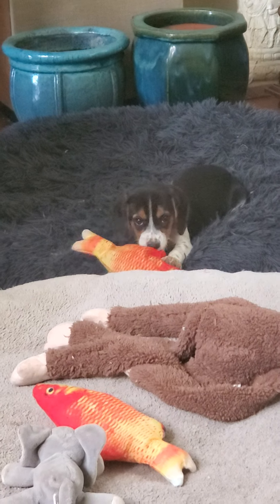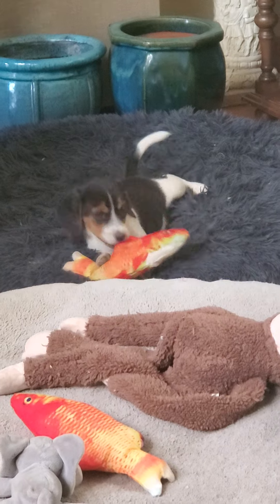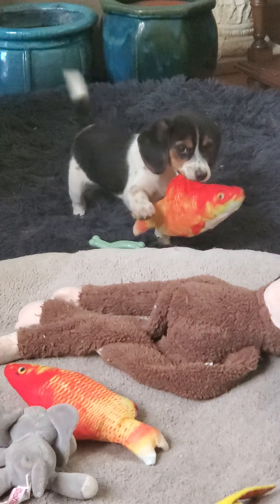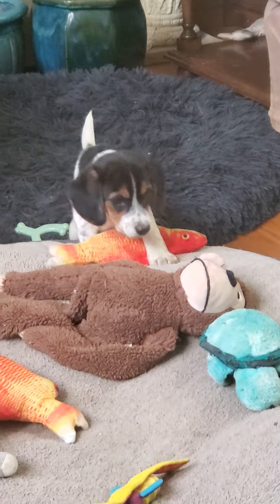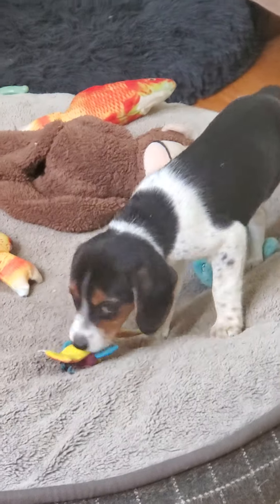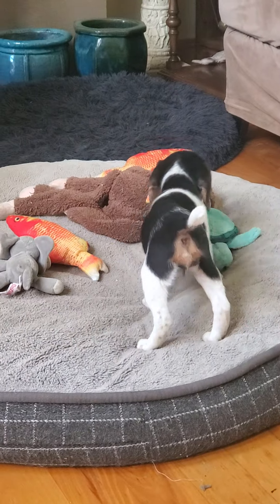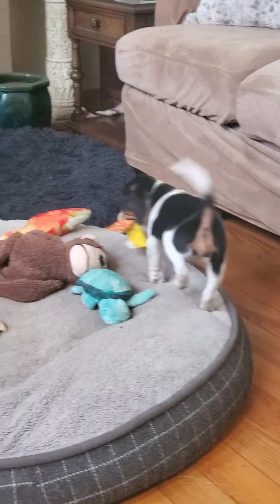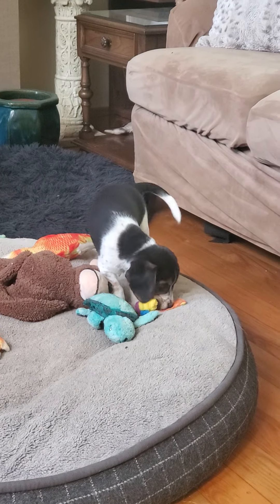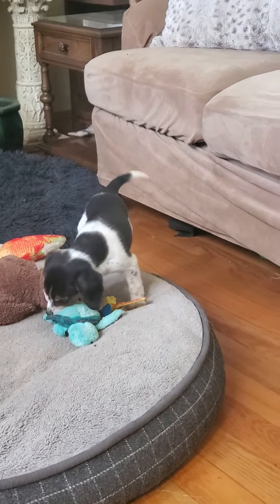Very cute. Hi. Can you give me another one of those? I want to hear that again. You can tell me. You're going to try a big monkey. I think that monkey is too big for you. She likes toys.